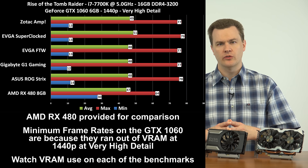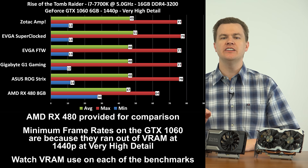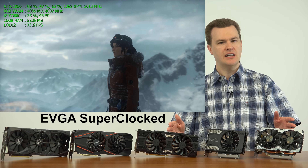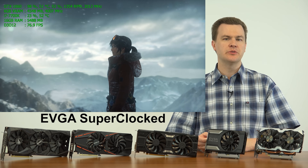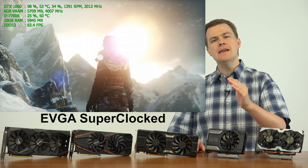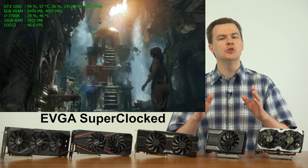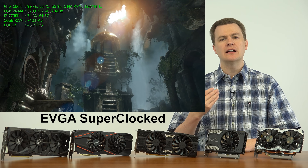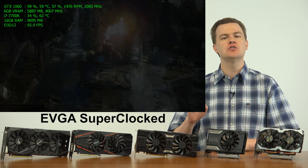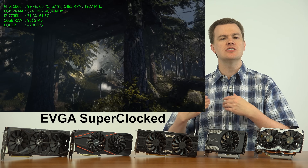These cards are all auto-overclocking themselves — this is a very important point. None are running at the out-of-the-box clock speed, but I did not manually overclock any of them. These cards benefit from NVIDIA's GPU Boost feature, which, given temperature and power delivery limits, allows the cards to run even faster than factory overclock settings. For example, the Super Clocked comes with a base core clock just over 1,600 MHz and a boost speed just over 1,800 MHz, but it was running at 2 GHz — auto-overclocking itself about 150 MHz over the factory overclock. All cards do this, but each to a different extent.